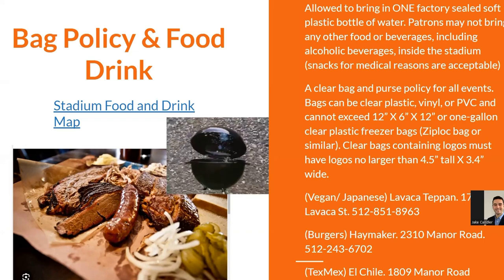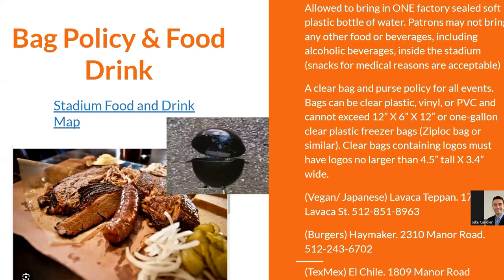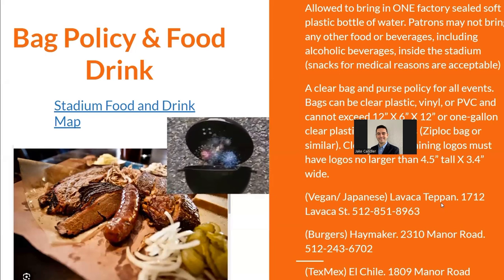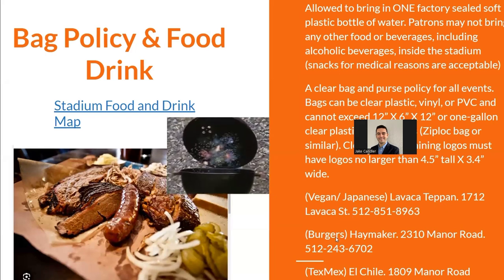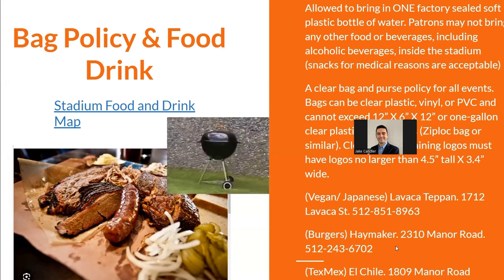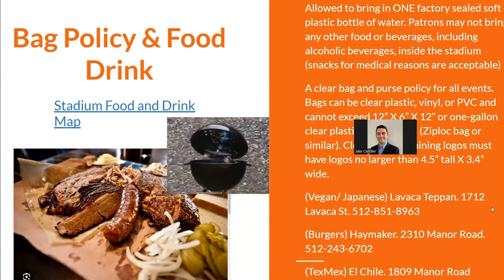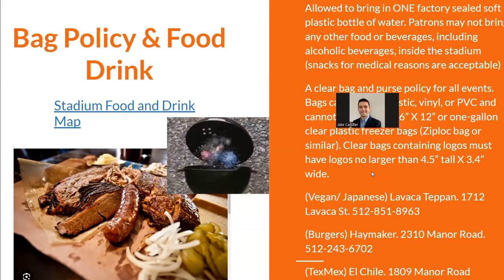If you want to eat before or after the game, there are several options nearby. For a vegan option, Lavaca to Pan is located on Lavaca Street. There's a burger place on Manor Road, and of course, for Tex-Mex, El Chile is also on Manor Road.